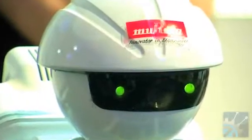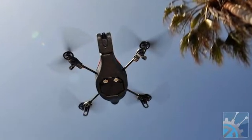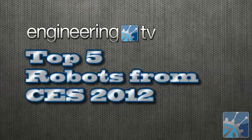We saw some very interesting robots on display at the Consumer Electronics Show this year, including a low-cost quadrotor UAV, modular robotic building blocks, and more. These are the top 5 robots from CES 2012 on Engineering TV.